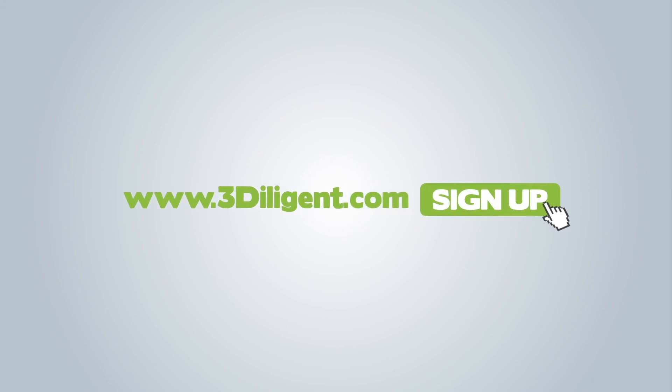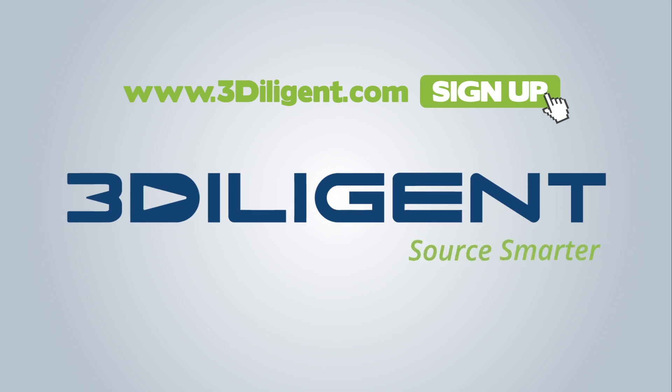So pay us a visit at www.3Diligent.com, sign up for a free account, and let us help you source smarter.